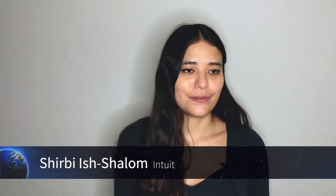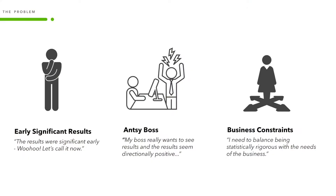Have you ever heard the phrase 'the results were significant early, I guess I can call it now,' or 'my boss is getting really antsy and I think she wants to test results soon,' or 'they seem directionally positive,' or 'we really need to balance statistical rigor with the needs of the business'? The same flurry of phrases would always overwhelm the data scientists in my meetings. As a former data scientist turned product manager and self-declared data nerd, I see both sides of the story.